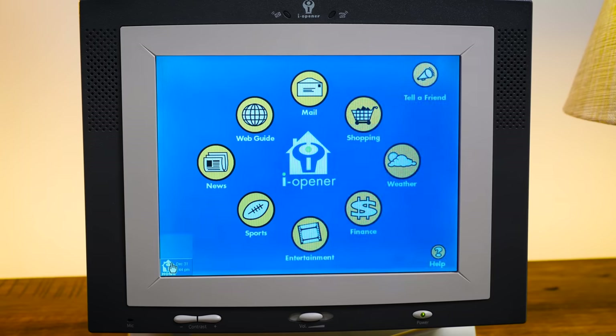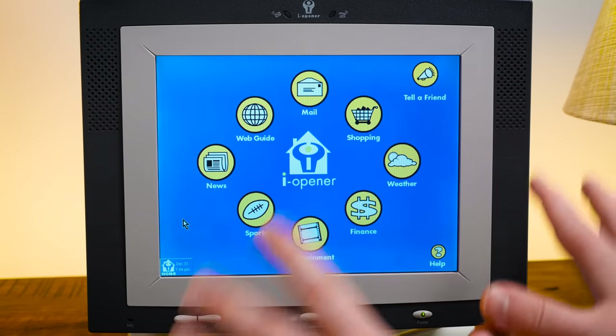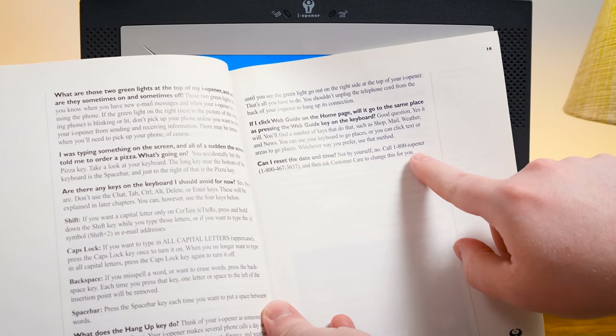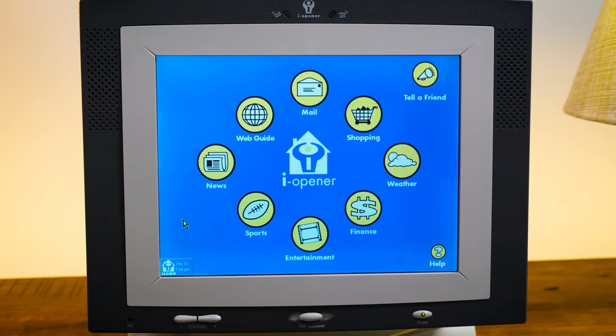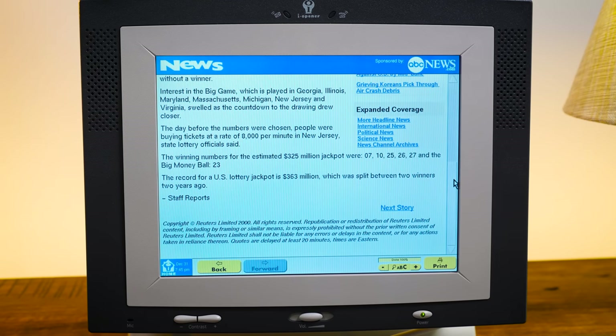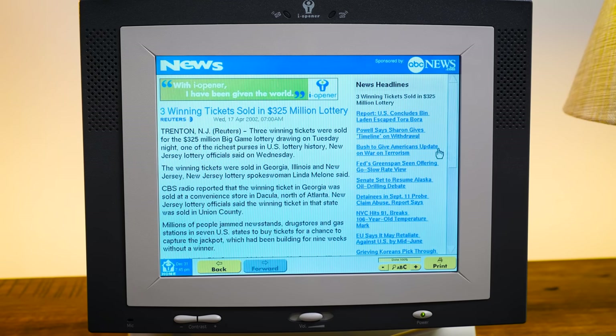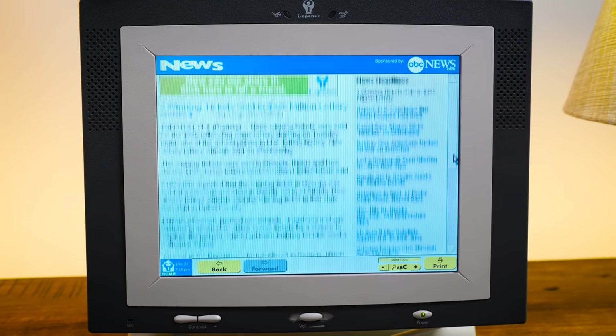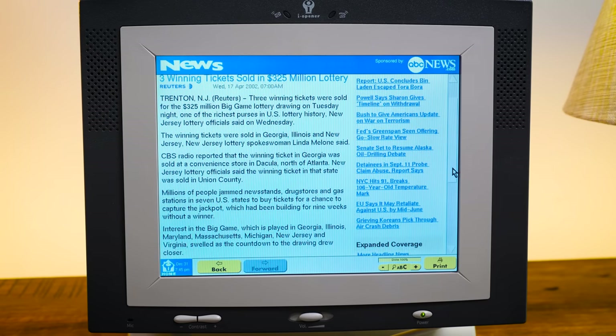The clock — you can't even change or adjust it. This thing is so locked down. Even looking in the manual, when you look up how to adjust the date and time, it says you can't do it yourself — call 1-800-EYEOPENER and ask Customer Care to change it for you. Let's go to the news. More April 2002 stuff. Apparently three winning tickets were sold in a $325 million lottery — which seems small in the days of $1.3 billion lotteries. Headlines include: 'U.S. concludes Bin Laden escaped Tora Bora,' 'Powell says Sharon gives timeline on withdrawal,' 'Push to give Americans update in the war on terrorism.' Very, very 2002.